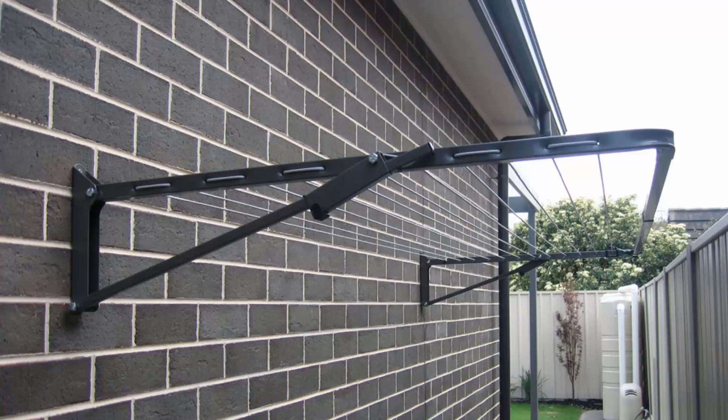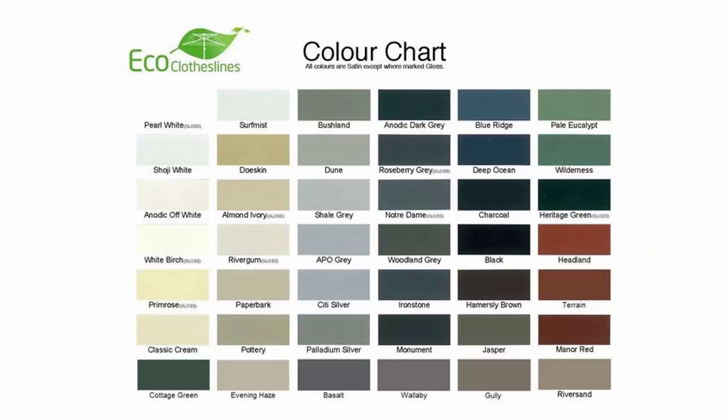You can get this product in many different sizes and configurations, from long skinny narrow ones to big frame ones up to three meters wide that come out about 1.5 meters. The color options for these products do vary. We recommend the Eco Clotheslines brand because you can get it in 45 Colorbond colors, so it can pretty much match into any of your modern color schemes in your home.